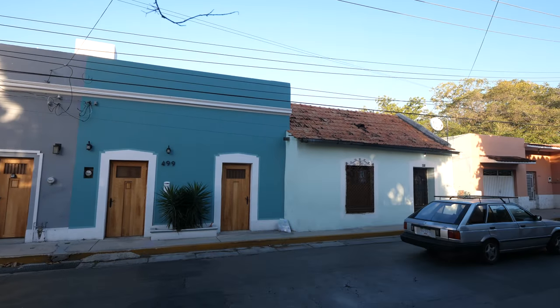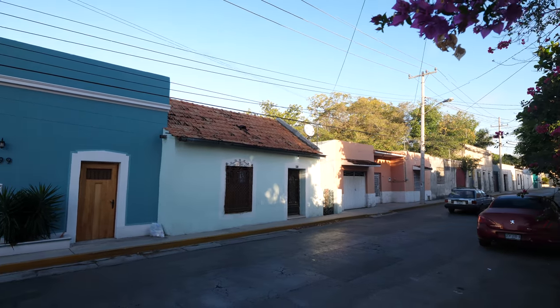As soon as we walk inside, it's absolutely gorgeous. You're going to love it. I'm going to give you a full tour of the house right now. It's really well done, really well fixed up. Let's go inside.